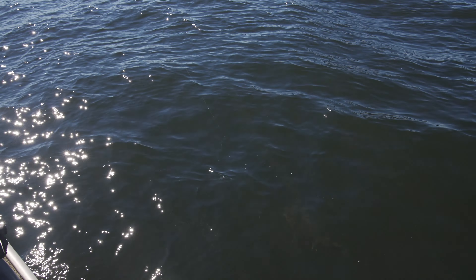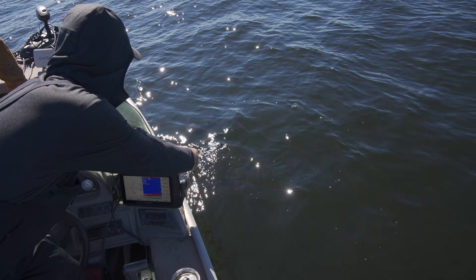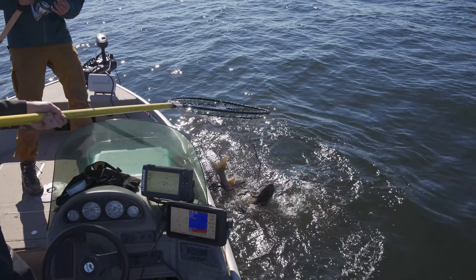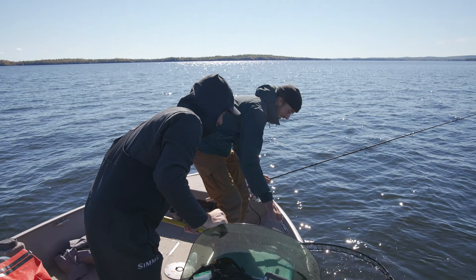We'll use that bigger rod — you can't see this one today. Oh yeah buddy, nice! That's a good fish!